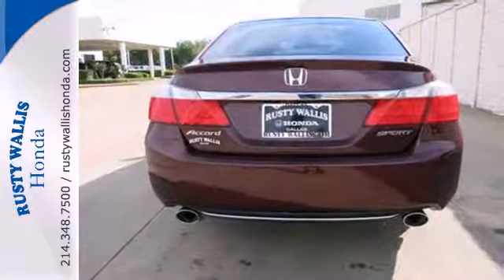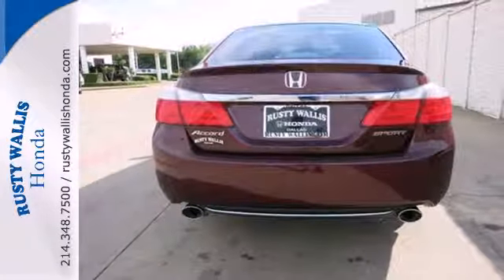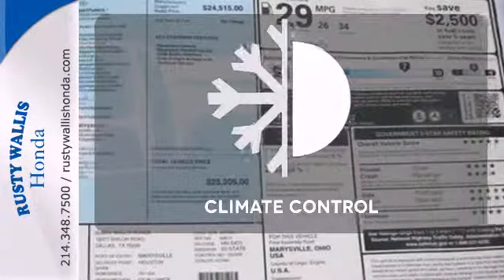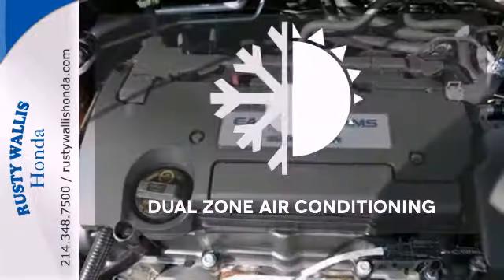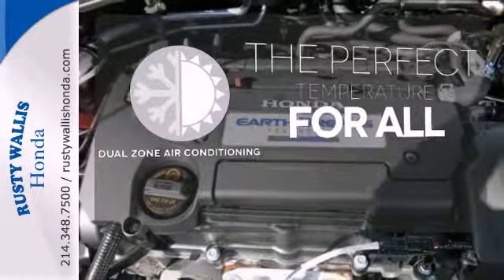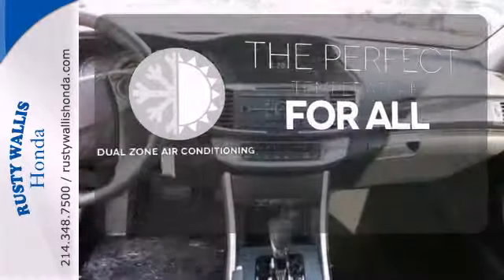It also has climate control, keyless entry, and a four-wheel independent suspension. The climate control lets you set the temperature exactly where you want it — too hot or too cold? Not anymore, with the dual zone air conditioning.